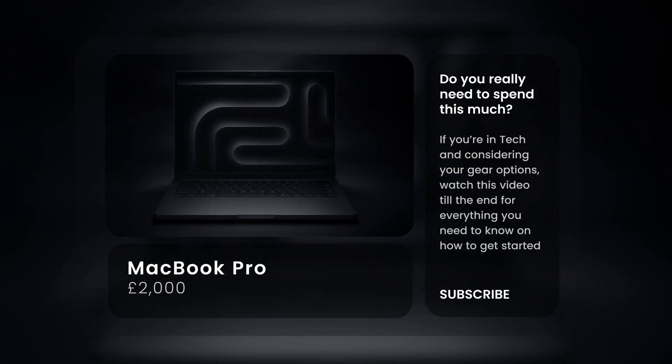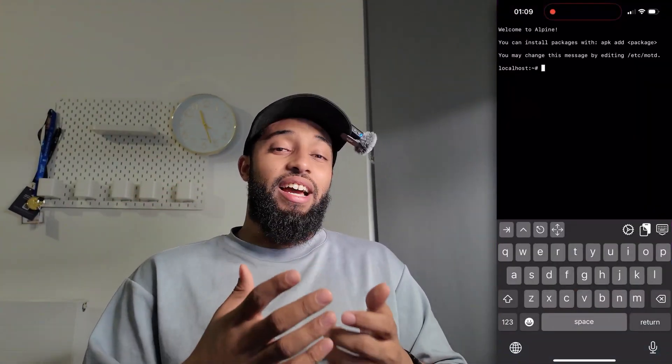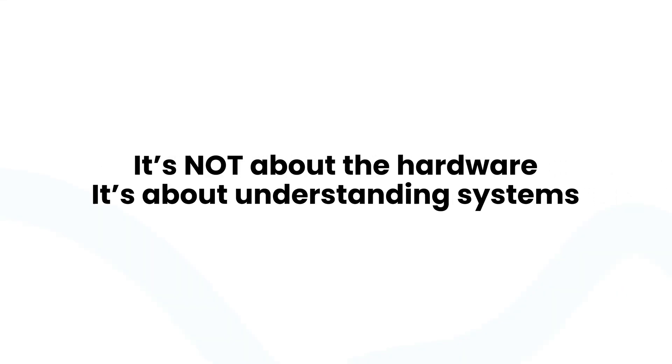Everyone thinks we need a thousand to two thousand dollars — a MacBook Pro — to start DevOps. That's complete nonsense. If I had to start over today, I'd actually use my phone with a terminal app, the CLI, before spending thousands on gear I don't need. Here's the thing about DevOps: it's not about the hardware, it's about understanding systems.